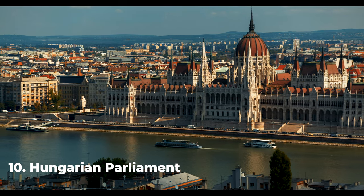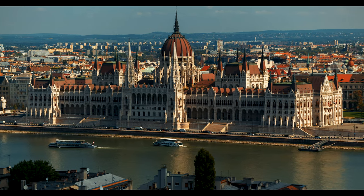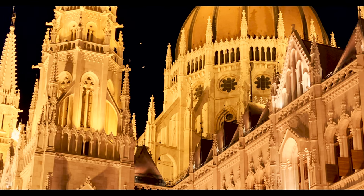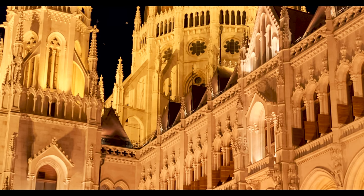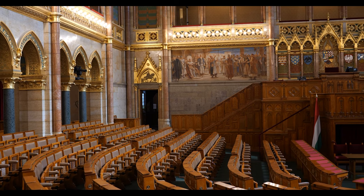Number 10: The Hungarian Parliament Building. Located on the bank of the Danube River, the Parliament Building is a stunning example of neo-Gothic architecture. Completed in 1902, it is one of the largest Parliament buildings in the world.